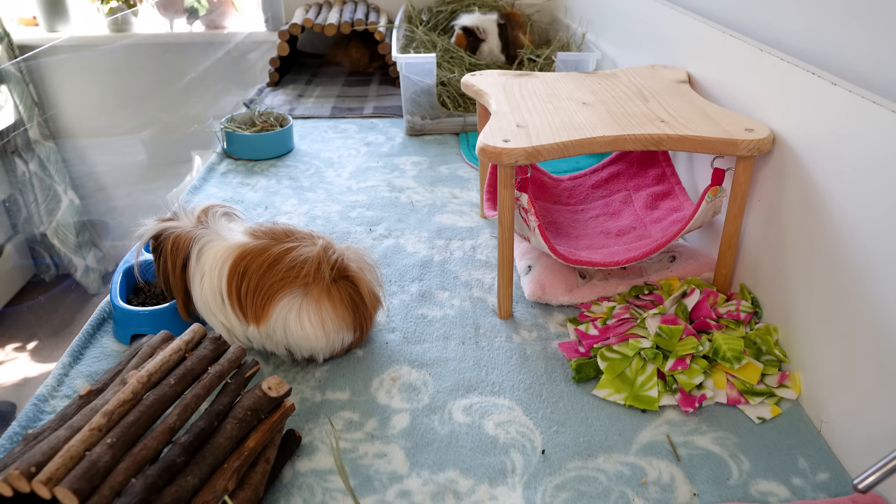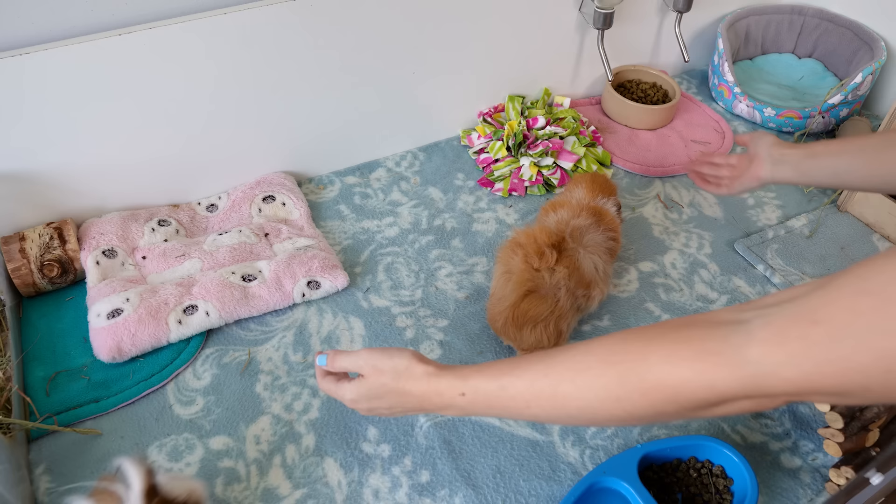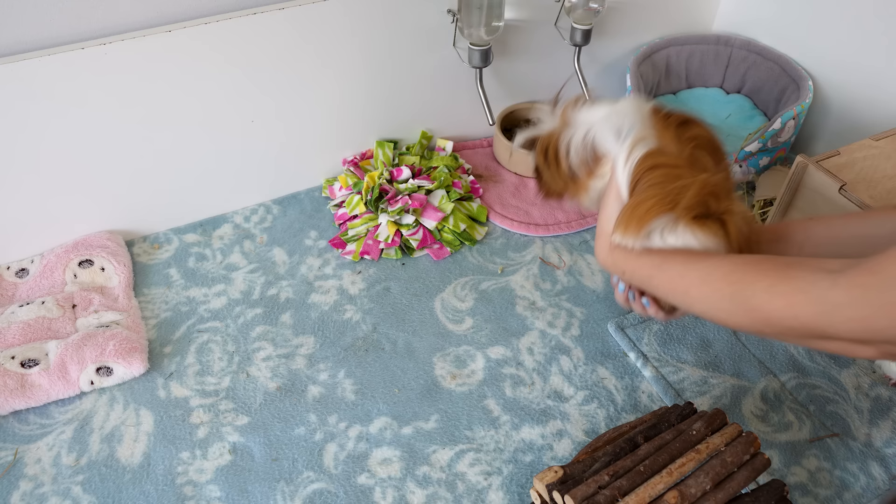Hi guys! Welcome back to the channel. In today's video we are going to cover five top tips for picking up and handling your guinea pigs - things that will ultimately make you a better guinea pig handler.